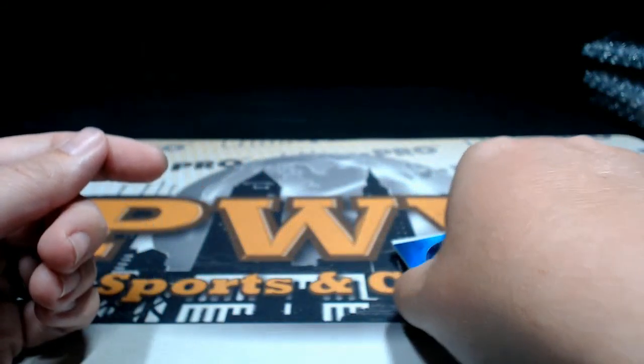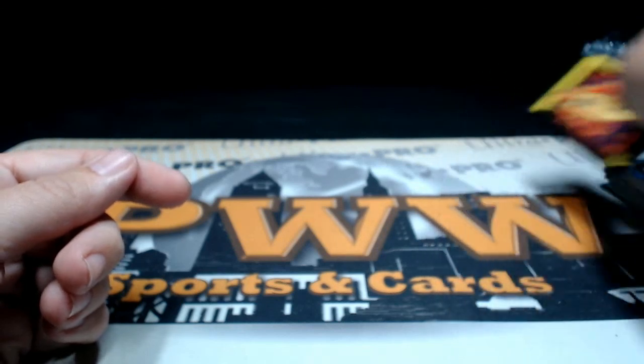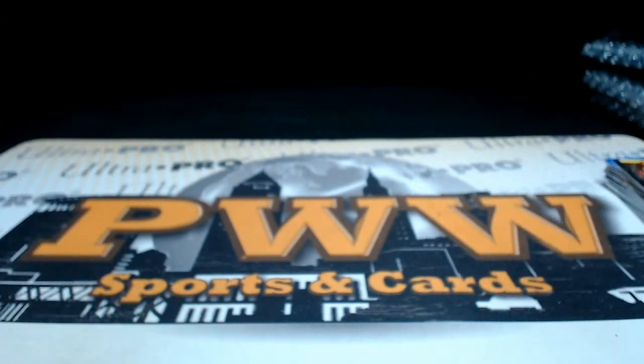That does it for the blaster — thanks Jason for picking that up. At pwwcards.com we'll get these shipped out to you ASAP. Hope you have a great night, peace!